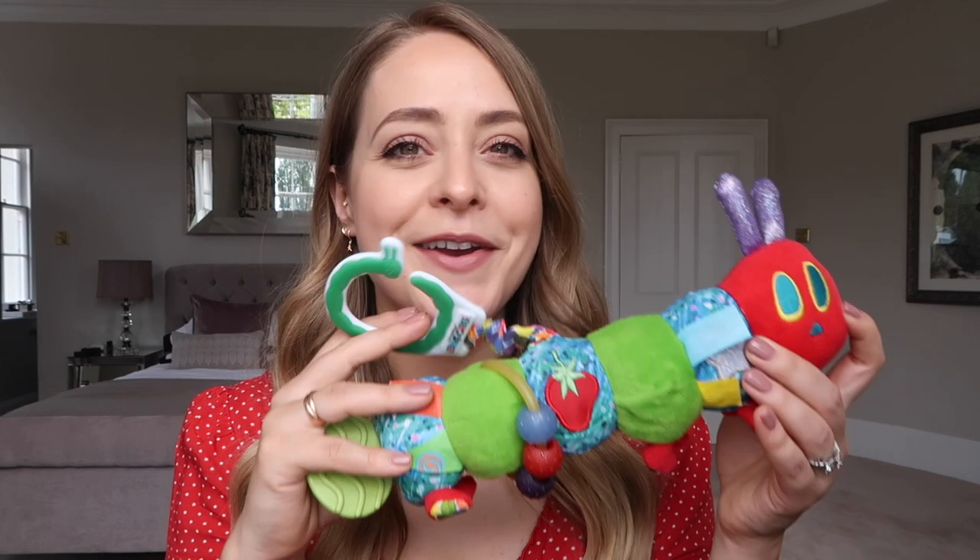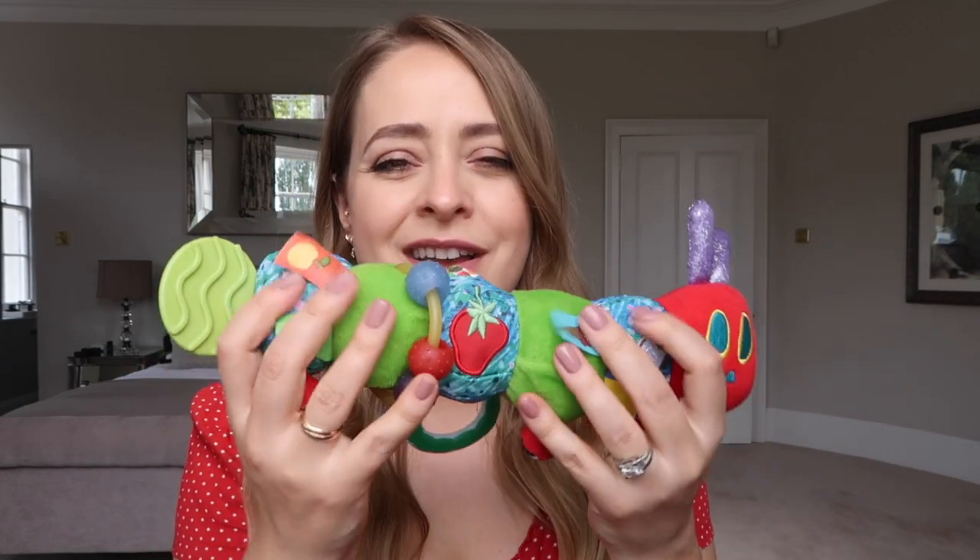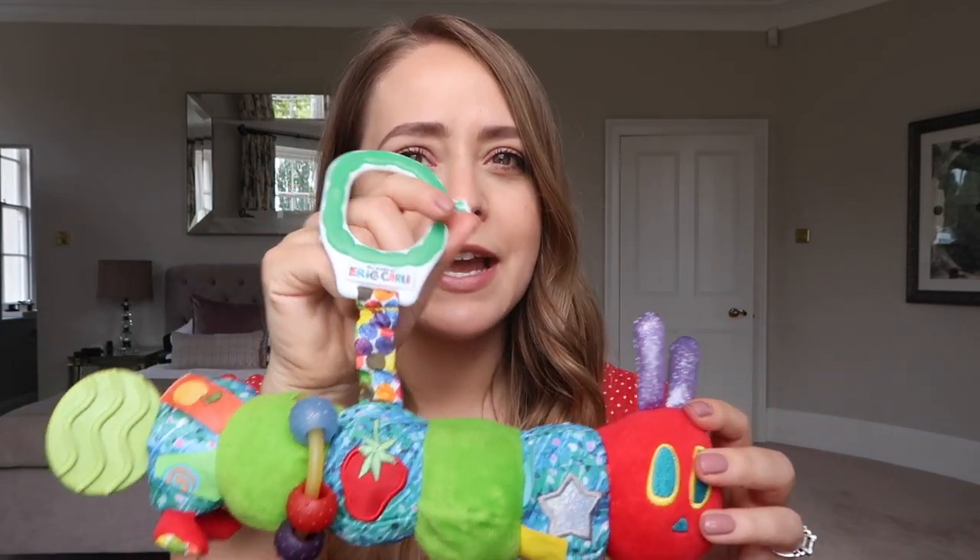The first one is The Very Hungry Caterpillar. My sister bought this as an Easter present - her little boy loved it when he was tiny. River loves it too. It's really good because it's got a link so you can attach it to her car seat or buggy. She likes grabbing all the different things, the colours, it's a rattle, it's got scrunchy things and a bell in it. She likes to eat his feet and chew on it. It's been a big hit.